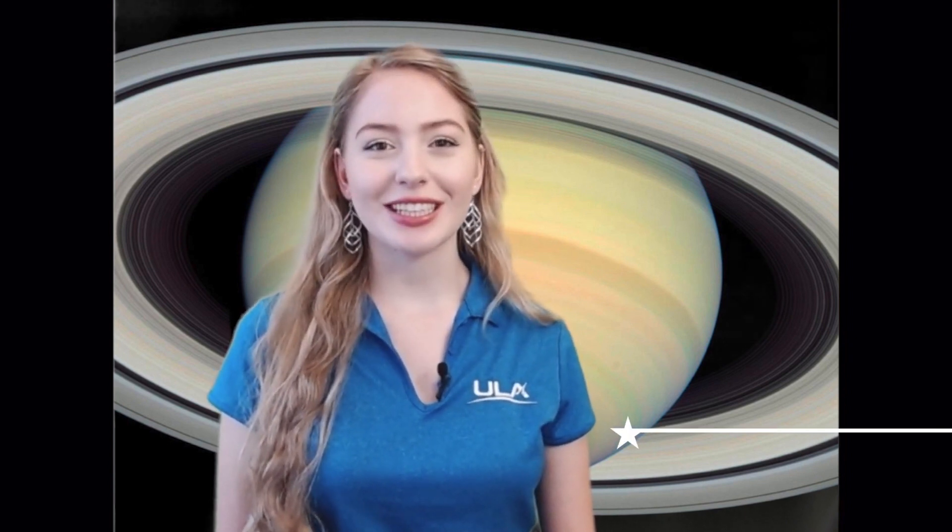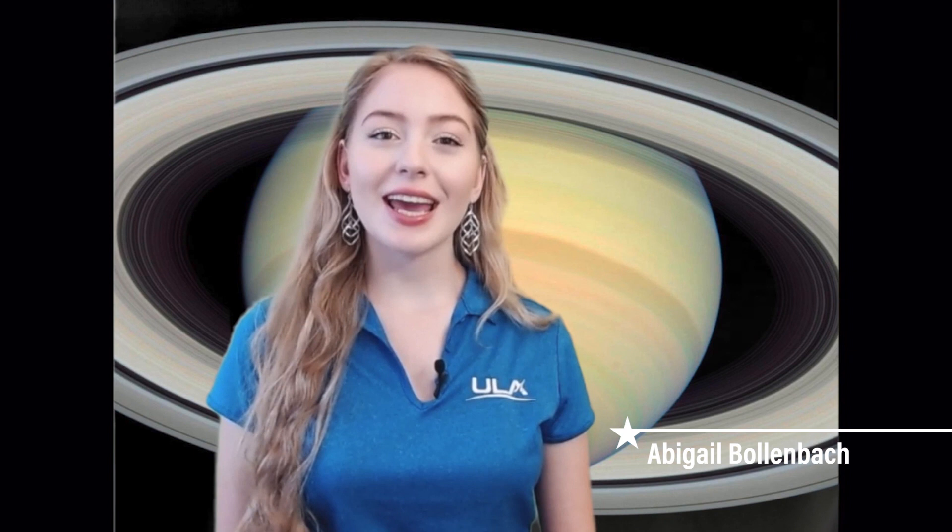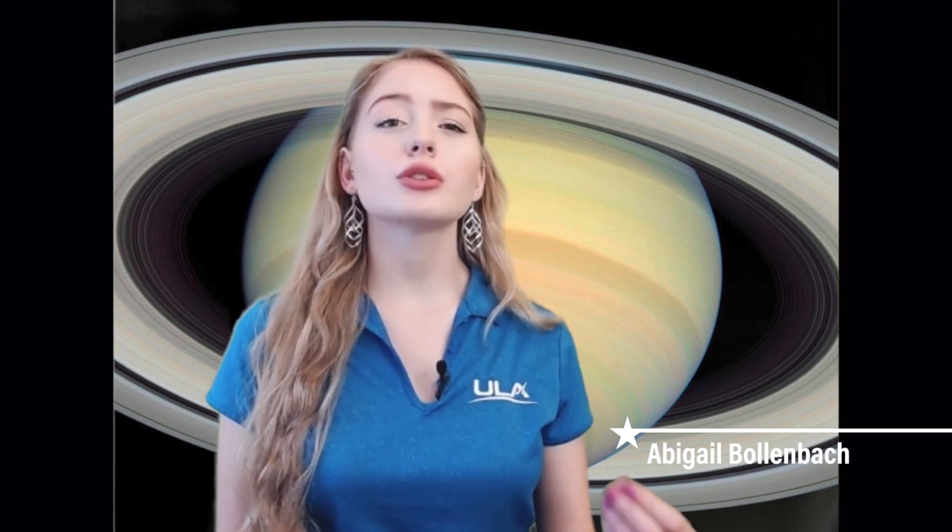Hi, welcome to Infinity and Beyond, a video series where we'll be covering actual rocket science, brought to you by Astronomy Magazine. Each episode we'll take a brief dive into a different cosmic topic, covering it from the basics to the latest research. My name is Abigail Bullenbach and today I'll be taking you to the solar system's most stunning ringed planet, Saturn.